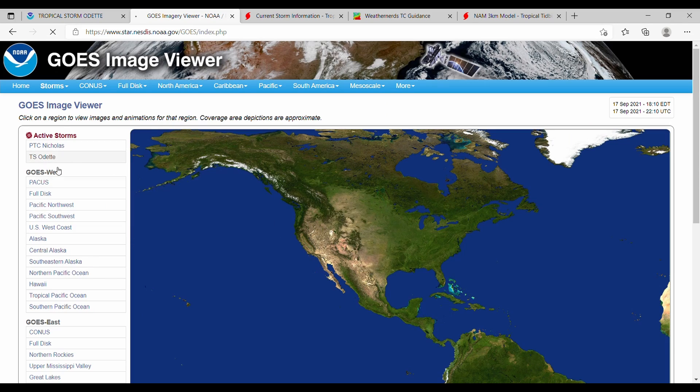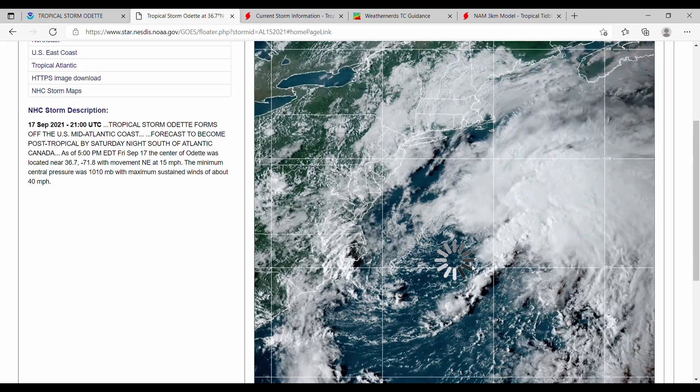Here is Odette at the moment, and you can see that rotation right in there. This is a short loop because the storm just formed.